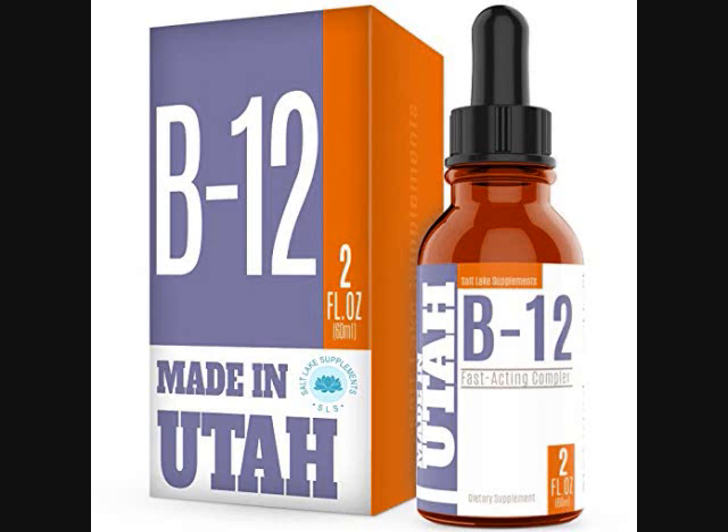Our vitamin B12 is non-GMO, gluten-free, and does not contain any yeast, wheat, milk, lactose, shellfish, sugar, fake colors, or fake flavors. The easy-to-open bottle contains two fluid ounces or 60 milliliters, which is a 60-day supply. All of our supplements are proudly made and bottled in Salt Lake City, Utah, in an FDA-approved facility which follows strict GMP guidelines.